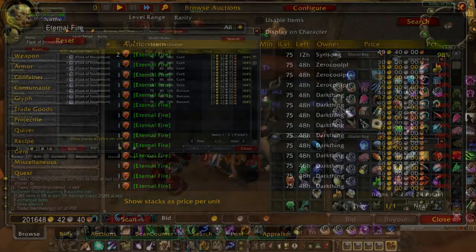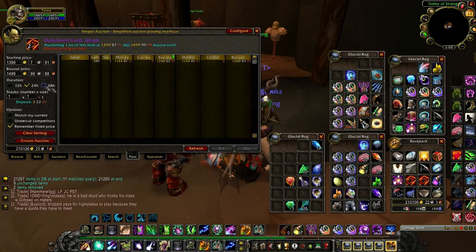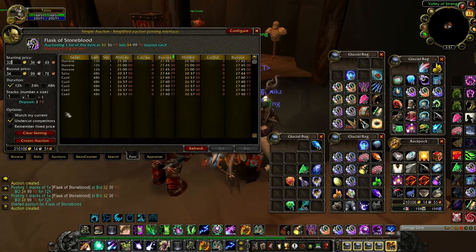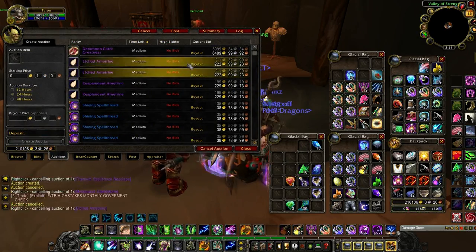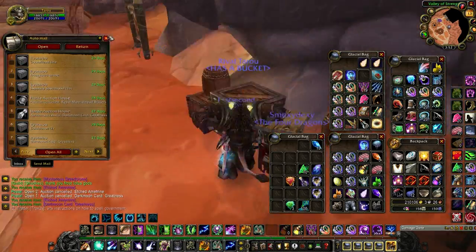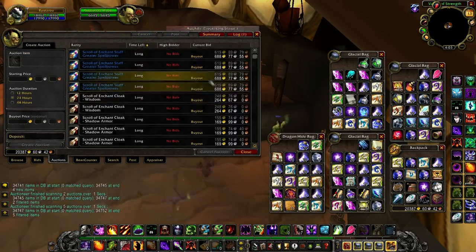Here's another question: what are the best add-ons for the auction house? This is really personal preference, but I use Auctioneer to list and cancel items, Postal to loot my mailbox, and Quick Auctions to list glyphs. I'll post some links on my site for each of them.